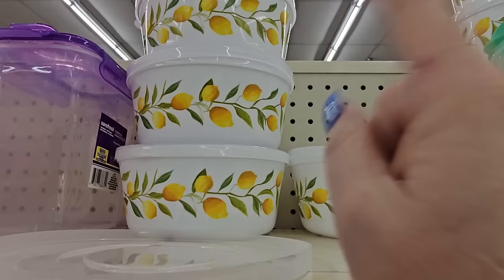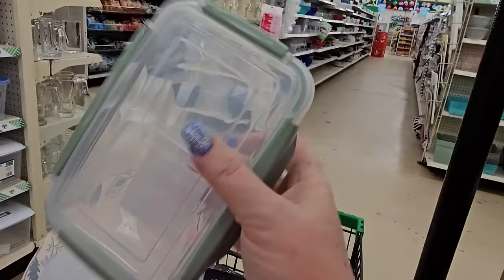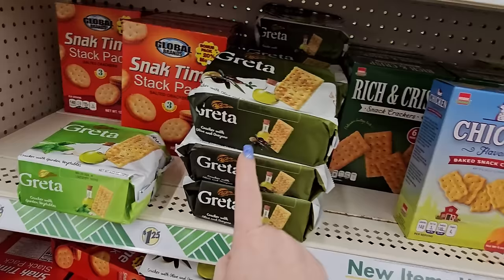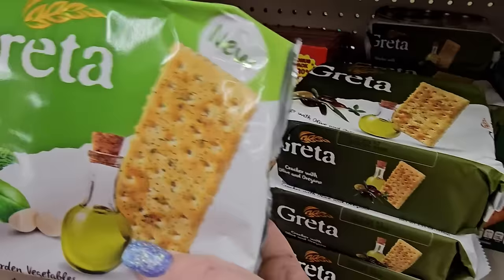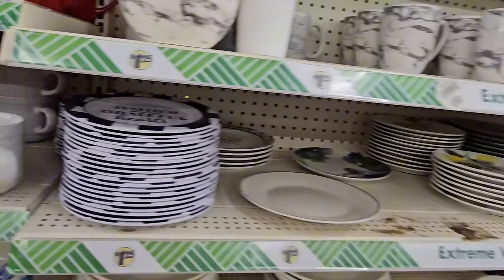I also ran into these little flip-flop two-sided things — in pink, green, and blue. Somebody said they really like these Gretta crackers with olive and oregano, and there's a new one with garden vegetables. And the white plates are here, though the saucers are not to be found at this Dollar Tree. But they have soup mugs and bowls that would match.